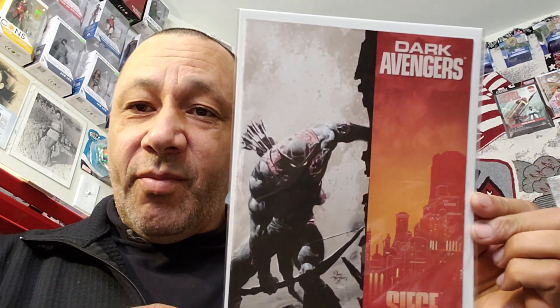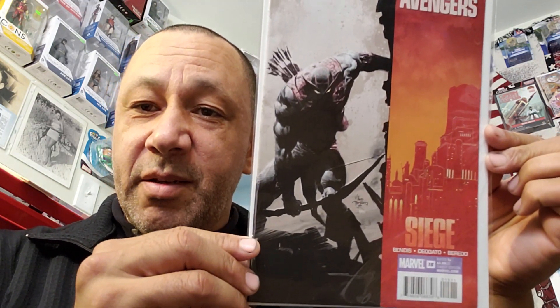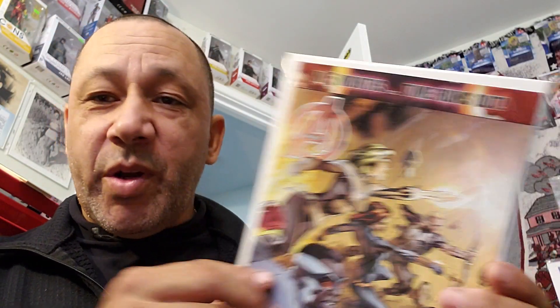Look at that cover — this is Dark Avengers number 15, awesome cover. I saw this picture in one of my other videos too. I got a stack of them. This one he didn't do the cover on, but I always look for the name Diodato. This is Avengers number 39. I'll open this one up to prove that it's his artwork inside. It's a mixture of Jim Chung and Mike Diodato.